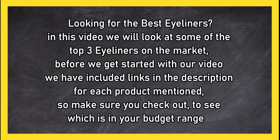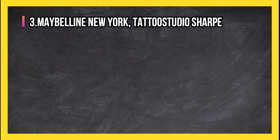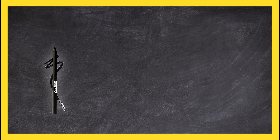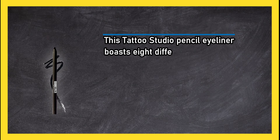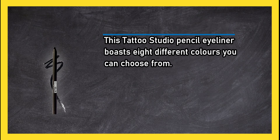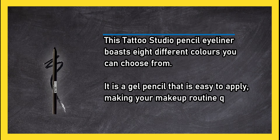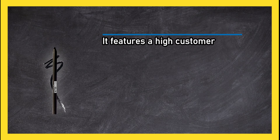At number three: Maybelline New York TattooStudio Sharpenable Gel Pencil. This TattooStudio pencil eyeliner boasts eight different colors to choose from. It is a gel pencil that is easy to apply, making your makeup routine quick. It features a high customer rating and is waterproof and built to last — a great pencil eyeliner from a trusted brand.